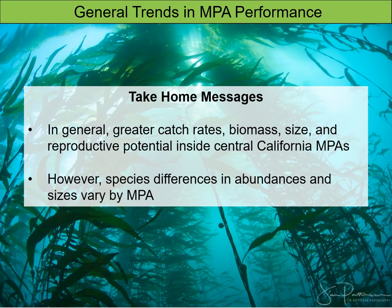I'd like to wrap up this data-heavy section with a few take-home messages. Through our catch-and-release hook-and-line surveys, we are generally seeing greater catch rates, biomass, size, and reproductive potential inside Central California MPAs. However, when we parse out our data, there are definitely species- and area-specific differences in sizes and abundances, so trends for a particular species in a particular MPA cannot necessarily be applied to other species or different areas. One of the benefits of the long-term dataset we are trying to establish is that we can track these changes through time. Because the fishes we study, mostly rockfish, are so long-lived and slow to mature, they may take more time to detect these changes.